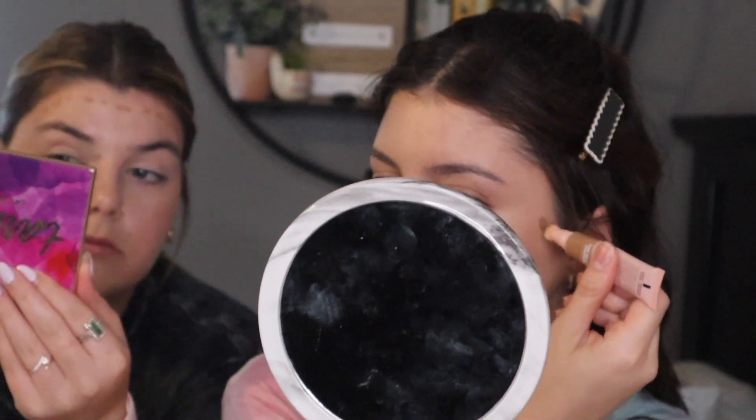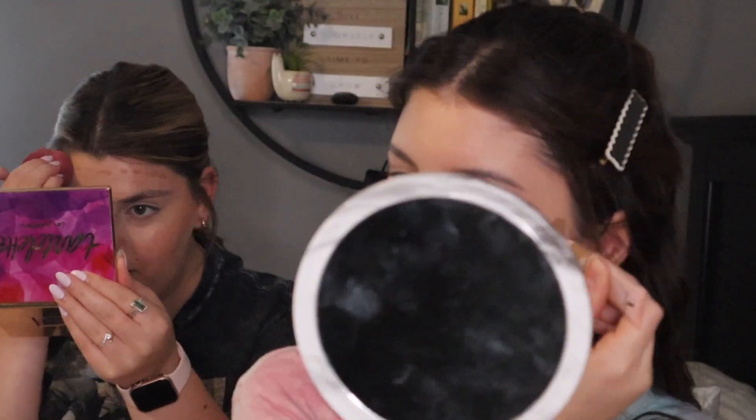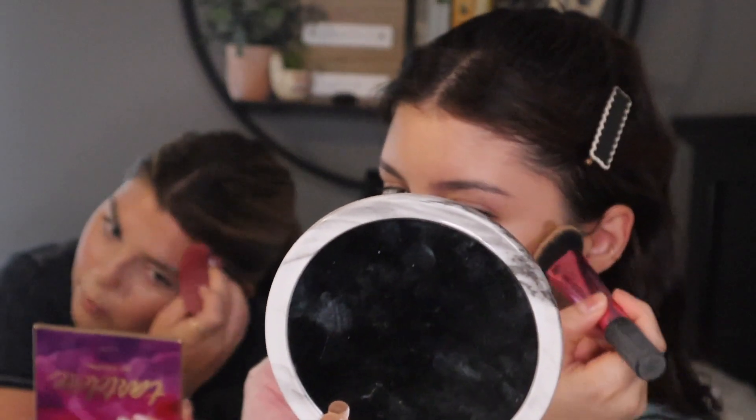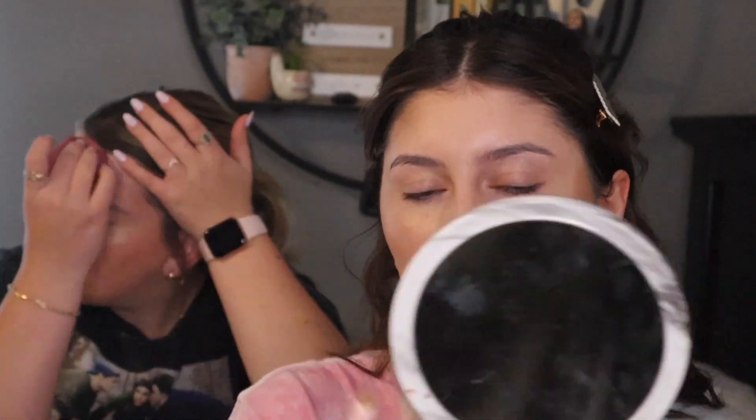It doesn't have a smell — or does it? It smells kind of like the Too Faced chocolate stuff, a slight sweet smell, but overall no real fragrance. It's not too pigmented, it's really easy to blend. I feel like it's really easy to use. I kind of like how small the applicator is — the Charlotte Tilbury one looks like a bigger circumference on the spongy part.